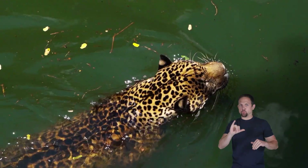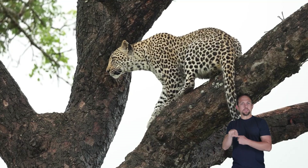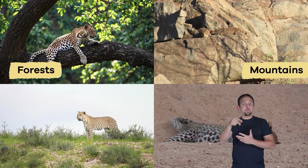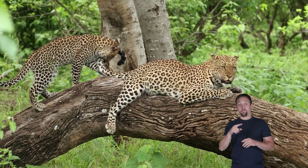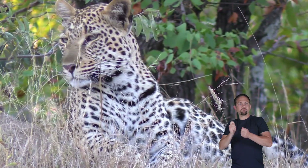They are also excellent climbers and swimmers, and they use their long tails to help them balance. They can be found in forests, mountains, grasslands, and even deserts in parts of Africa and Asia. These wildcats adapt well to different environments.